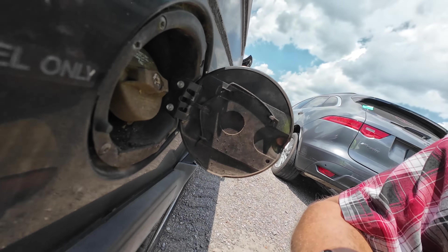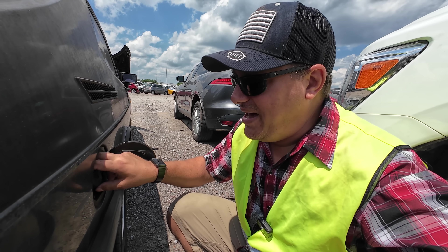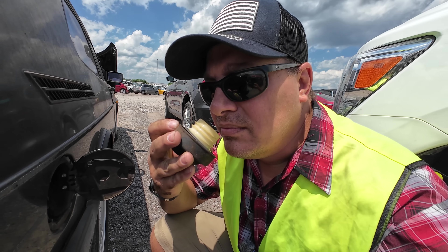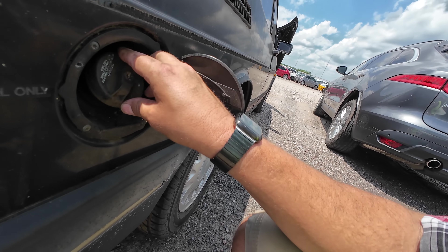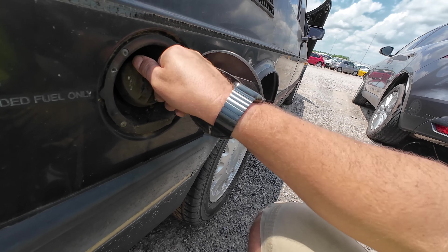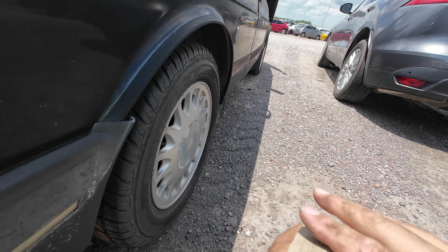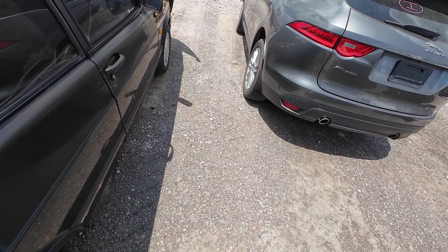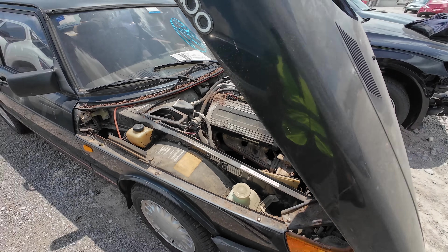Let's take a moment to do the sniff test. It's going to be bad. That's bizarre — I don't smell anything. It doesn't smell like rotten gas. It doesn't smell like fresh gas. It didn't even hiss when I opened it. It just doesn't smell like anything. I'm a little intrigued. It wouldn't be right if we didn't hook up a jump pack and try to start it. Let's see if we can get this thing to at least crank over.